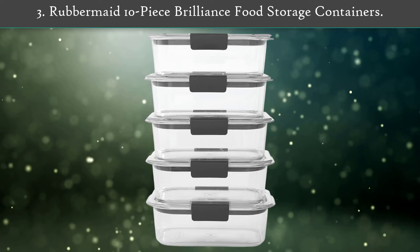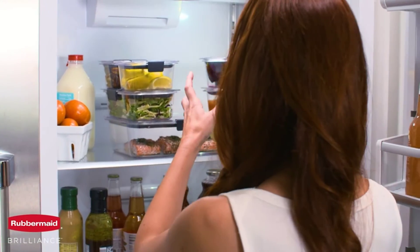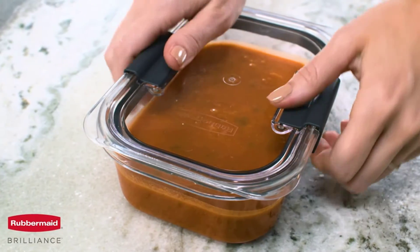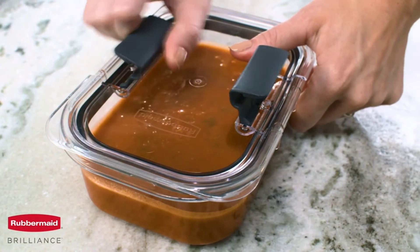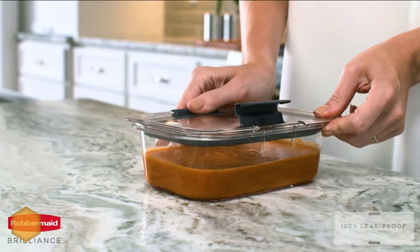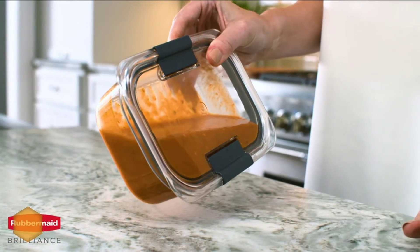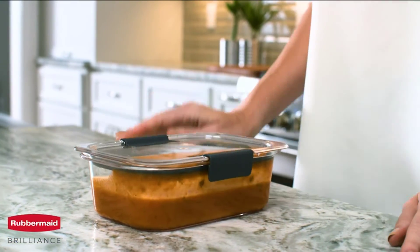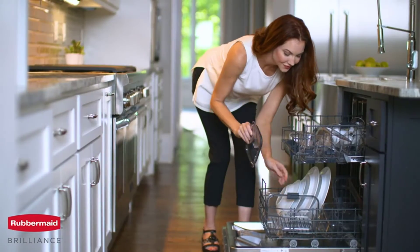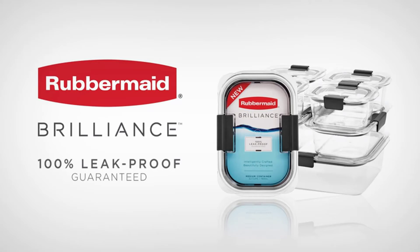Rubbermaid 10-piece Brilliance Food Storage Containers. The Rubbermaid Brilliance Food Storage Container, Medium, 3.2 Cup, is intelligently crafted and beautifully designed. This BPA-free plastic container is built with an airtight leak-proof seal and secure latches. Crystal-clear lid and base makes it easy to see what's inside and is stain-and-odor resistant, which helps it stay looking like new. Featuring a splatter-free lid design, built-in vents allow steam to escape so you can conveniently microwave food without removing the lid. This container also saves space with a modular design that perfectly stacks in your fridge or lunch bag.